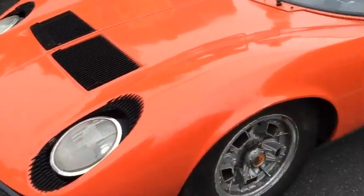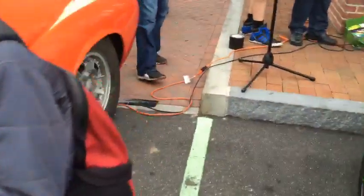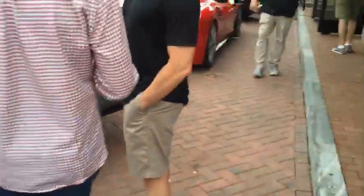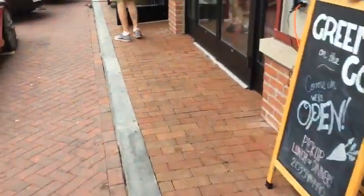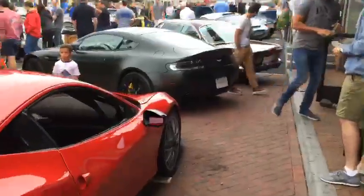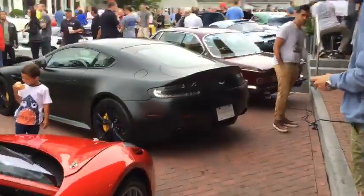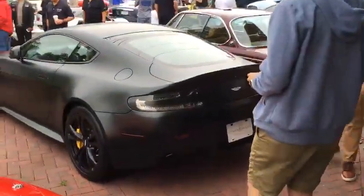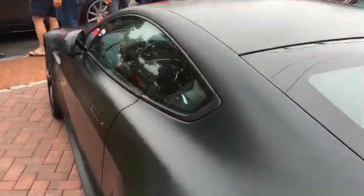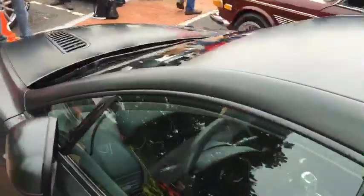This is a live video. Want to show you some other cool cars while we're here. Austin's asking where this is — this is New Canaan, Connecticut. This is called Caffeine and Carburetors. This is the first and only event they're doing this year, but I've been going to this for about four years.